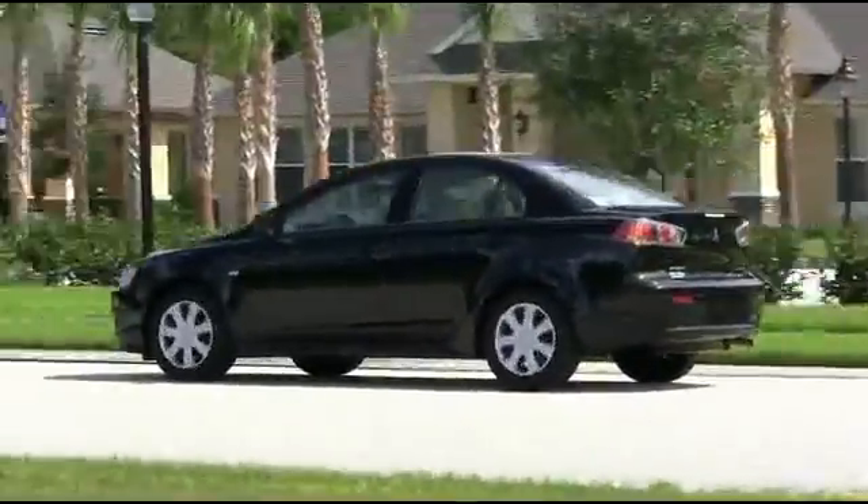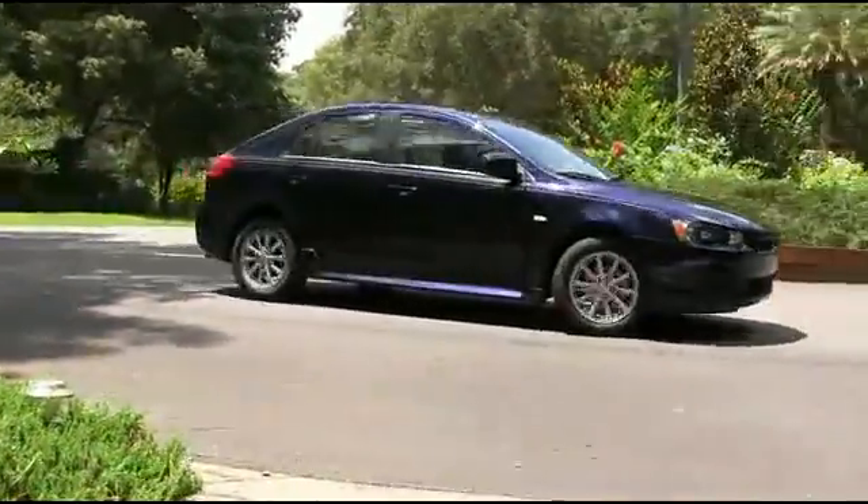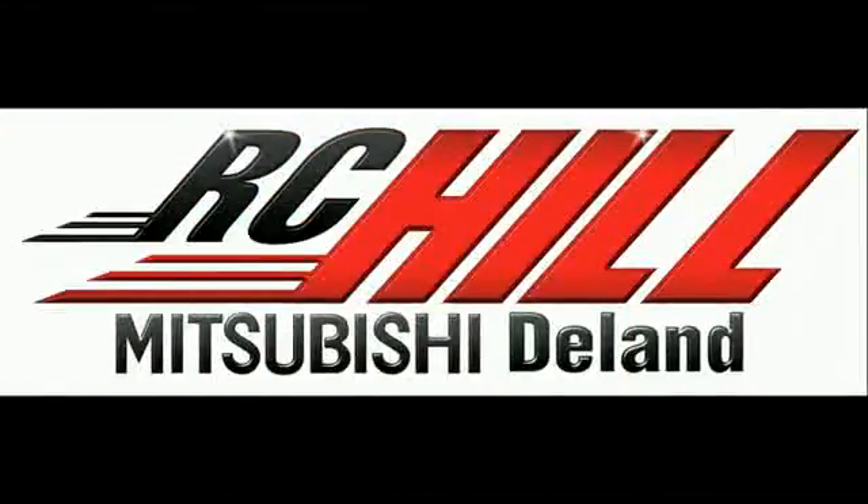The Lancer is the pinnacle of the midsize four-door sedan. Come to RC Hill and check out one today. Give us a call now at RC Hill Mitsubishi.